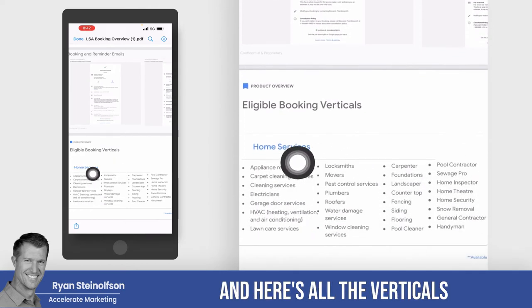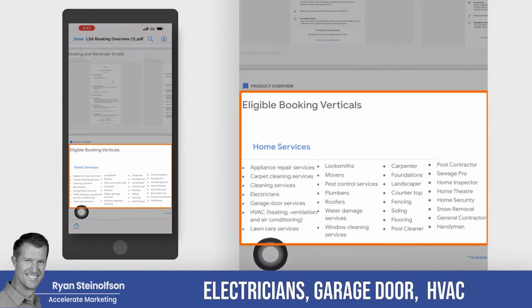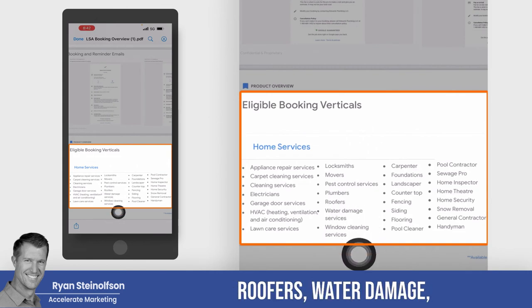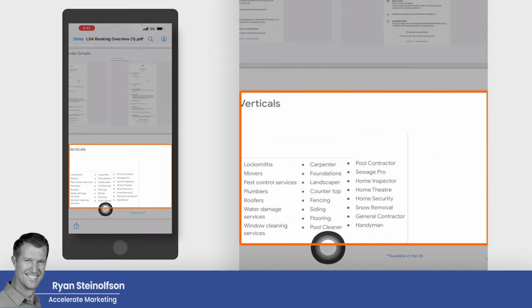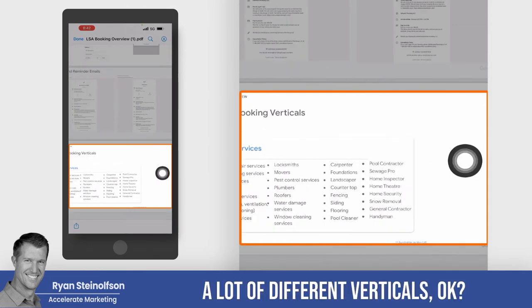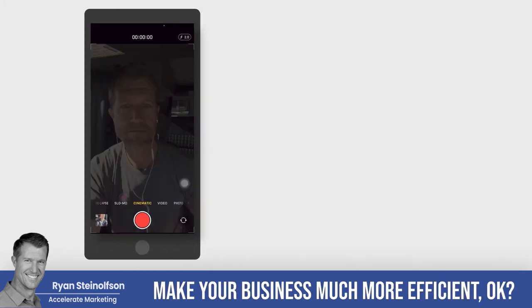Here are all the verticals that can do booking through LSA: appliance repair, carpet cleaning, cleaning service, electricians, garage door, HVAC, lawn care services, locksmiths, movers, pest control, plumbers, roofers, water damage, window cleaning, carpenter, foundations, landscaper, countertop, fencing, siding, flooring, pool cleaner, handyman, general contractor, snow removal, home security, and many more. This will help you get more leads, get more people to show up, and make your business much more efficient.